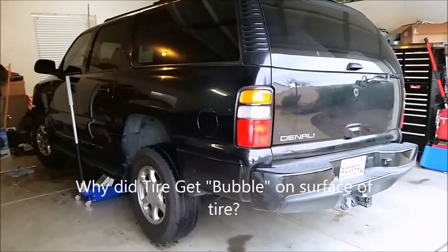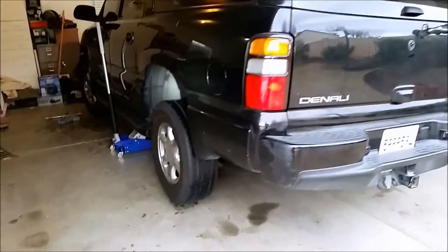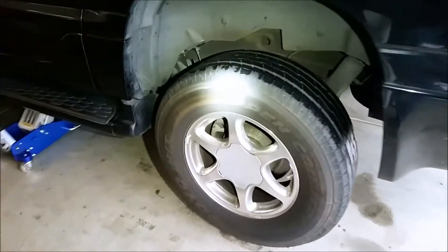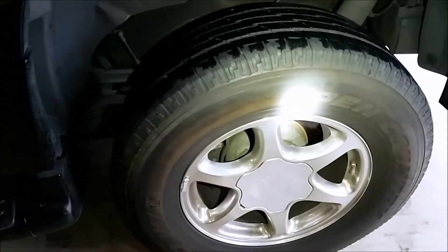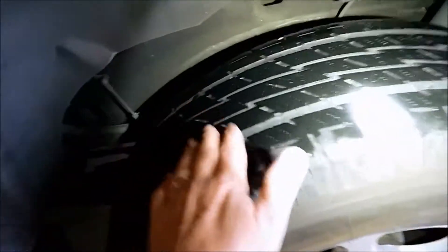This is my 2006 GMC Denali XL and I was getting a weird noise from my tire driving down the road, and there's no obvious signs of problems with the tire. But what I found by rubbing my hand over the top of the tire, I found a spot that is raised — it's like a bubble.